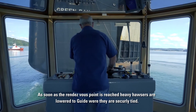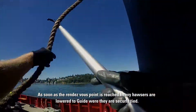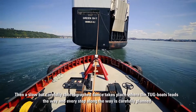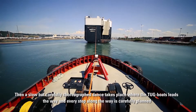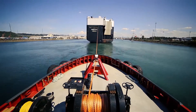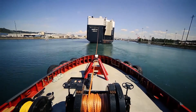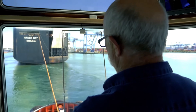As soon as the rendezvous point is reached, heavy hawsers are lowered to Guide, where they are securely tied. Then a slow but carefully choreographed dance takes place, where the tugboats lead the way, and every step along the way is carefully planned. There will be brakes — we will be the brakes for the ship up the waterway. We will pull against him to drag him down.